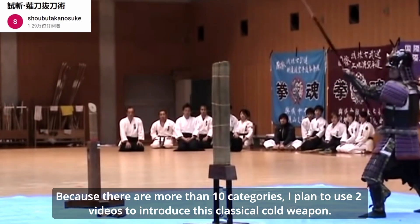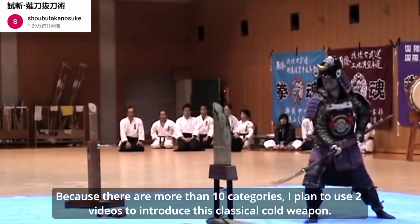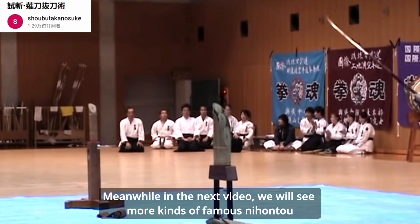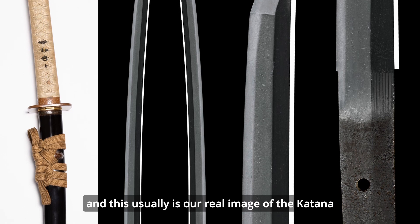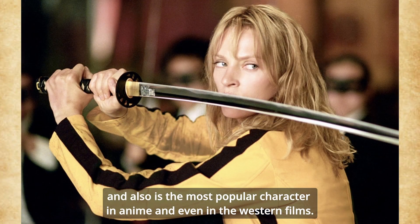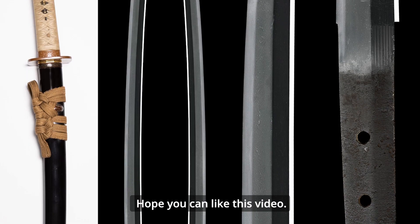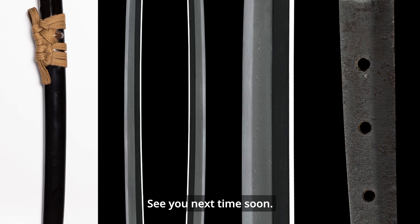Because there are more than two categories, I plan to use two videos to introduce this classic cold weapon. In the next video, we will see more kinds of famous Nihonto — the type that is usually the real iconic image of the katana, and also a famous character in anime and even in Western films. Thank you for watching. Hope you enjoyed this video. Have a good day. See you next time!